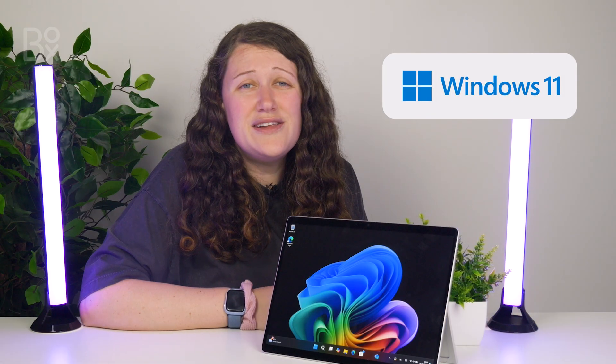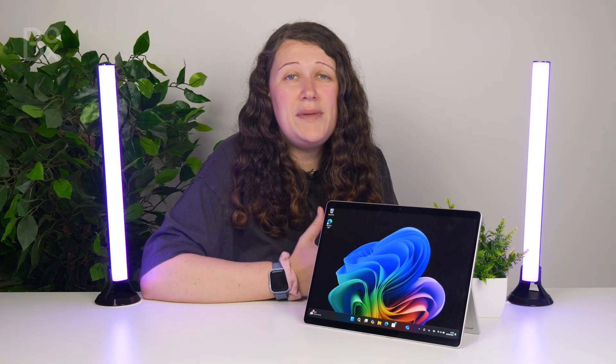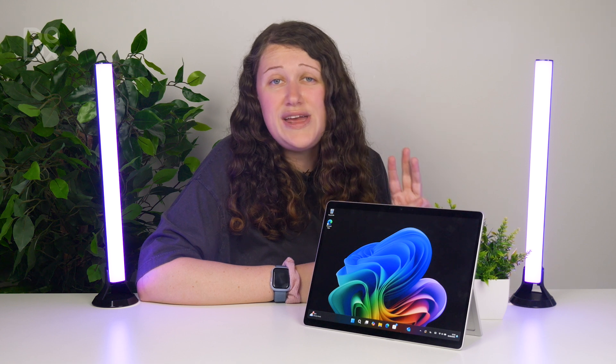Many are still on the fence about Windows 11, with more reports of problems than positive use cases. But with everything new, it does take time to get right, and many often forget that Windows 11 has had three years of improvements under its belt, so there's no doubt that it's shaping itself into the best system that it can be.